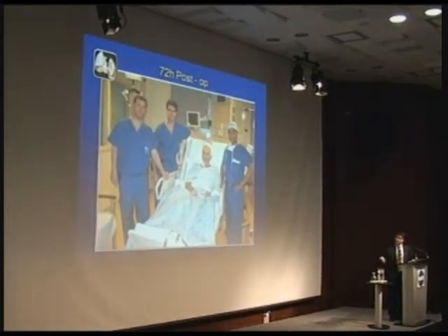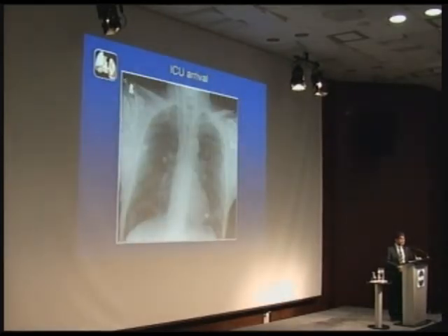This was the first patient that received a lung that had been on the ex vivo system. Dr. Pierre did the transplant, and Marcello and I gave him a perfect lung to transplant. That patient was 72 hours after his operation with a normal x-ray when he arrived in the ICU.